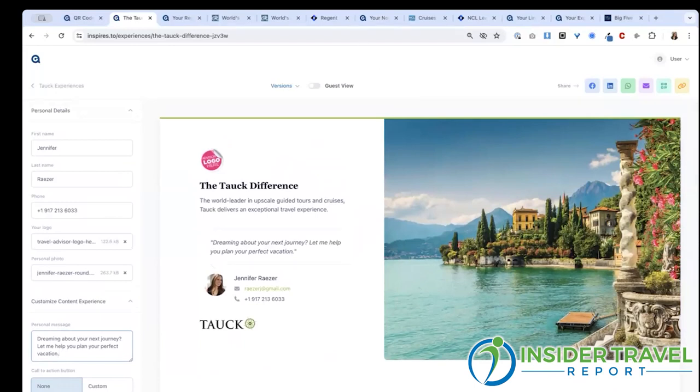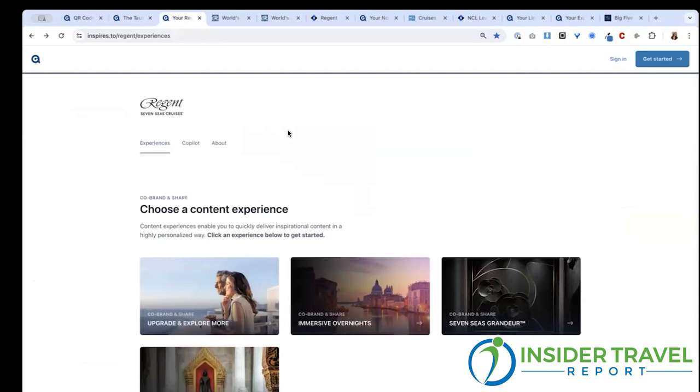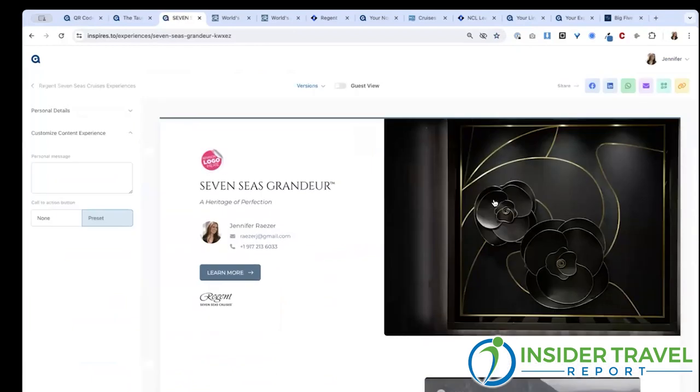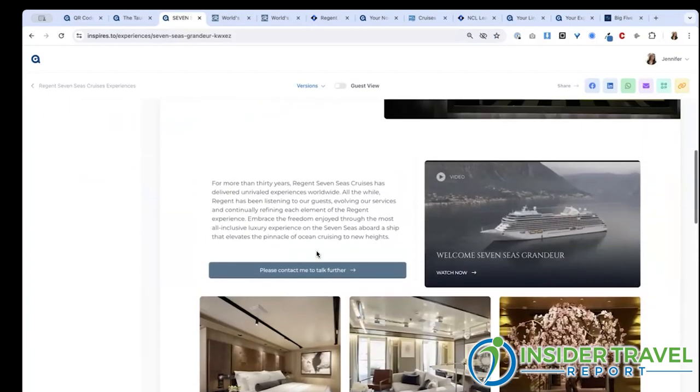What kind of content are we talking about? This is Regent's content experiences, and you'll see they have a real range of content available — content to promote ships, current promotions, their new immersive overnight itineraries, as well as their 2025 and 2026 voyages. The advisor can simply click into any of these content experiences, and it automatically co-brands it for them. Now they have a page they can use to market that specific supplier and that specific content.